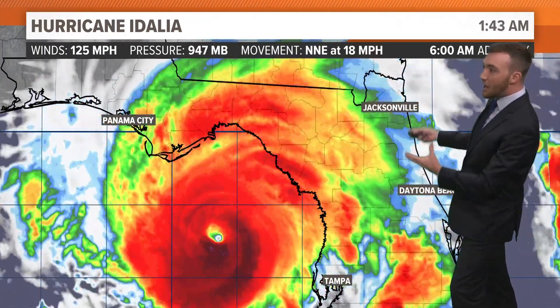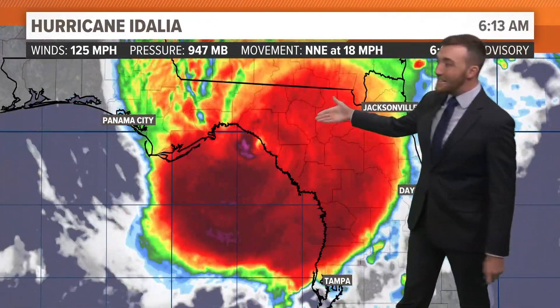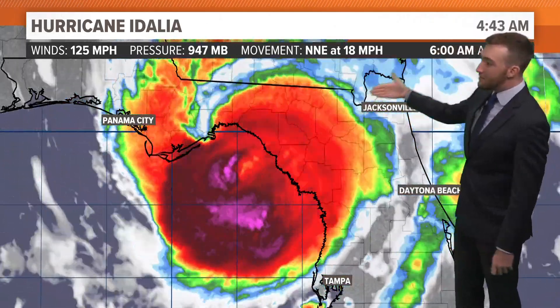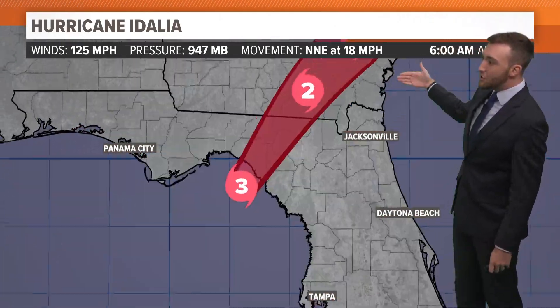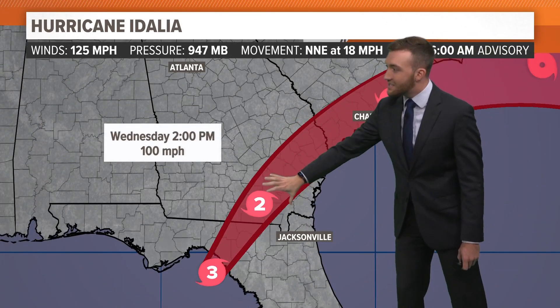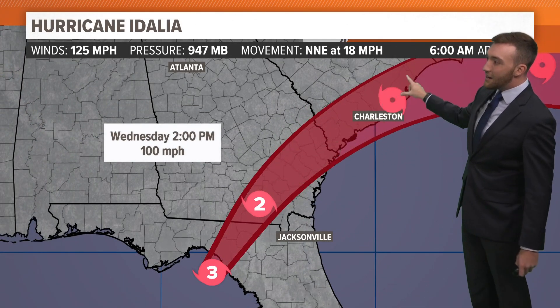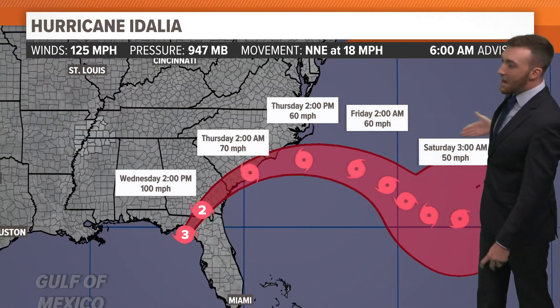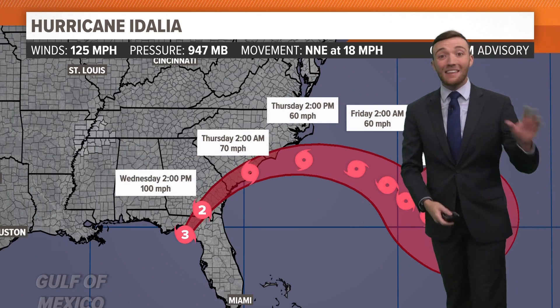That storm surge is going to be even worse the further north you go, the closer you are to the center of the hurricane. Landfall is happening right now as a Category 3 hurricane, winds 125 miles an hour, now moving up toward Gainesville and eventually toward Jacksonville. It's going to bring very heavy rain and gusty winds to southern Georgia, South Carolina, and the North Carolina coast before it finally spins back out to sea and moves away from the United States by the end of the week and into the weekend.